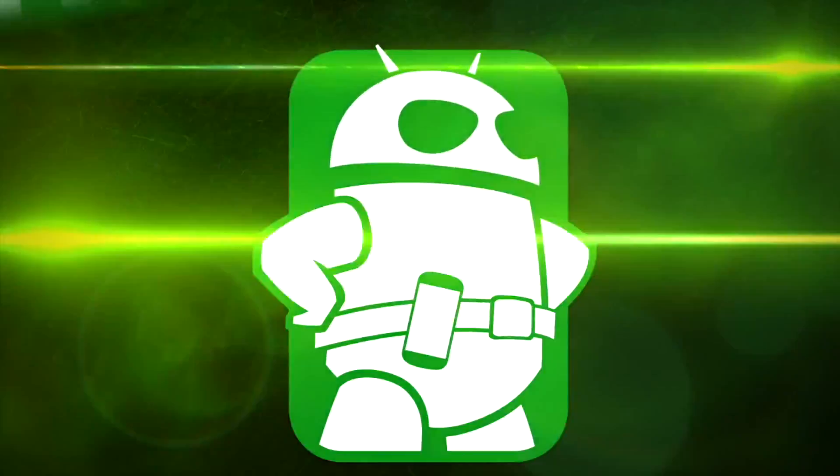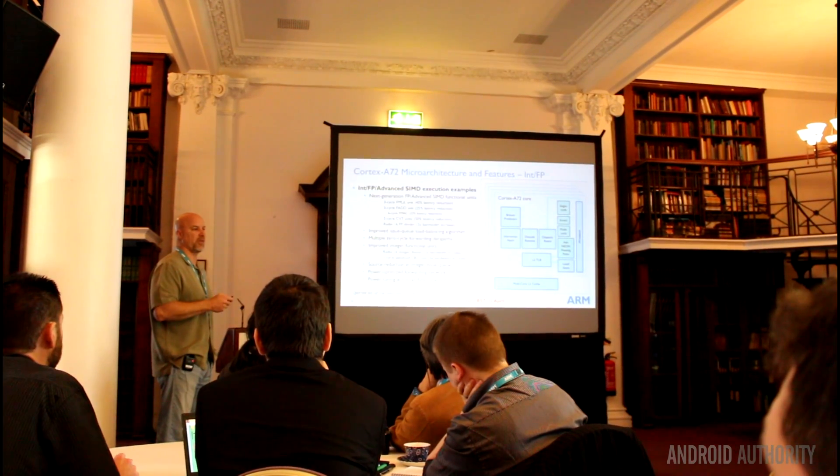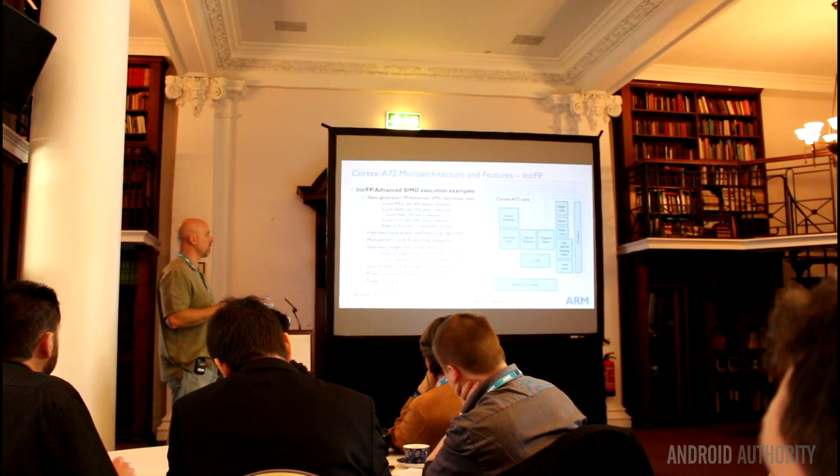Hi, it's Gary Sims here from Android Authority. We're spending a few days with ARM in London. I'm speaking to Mike Filippo, the lead architect of the Cortex-A72 processor. Mike, ARM recently released the information about the Cortex-A72 and I know you've spent a couple of days explaining some of the features. Tell us a bit about the new processor.